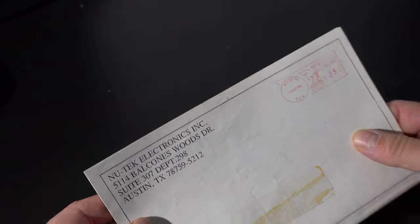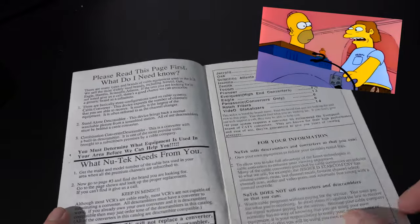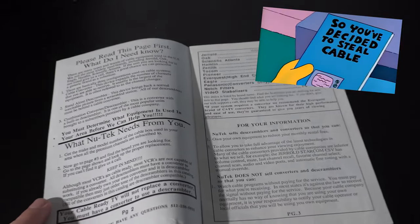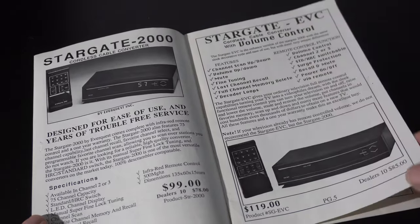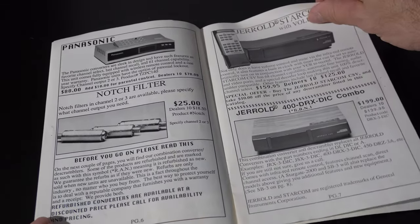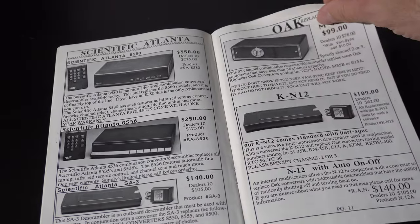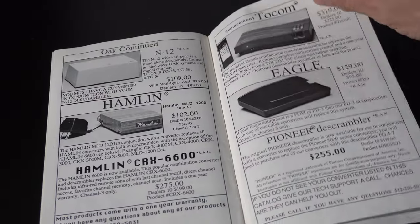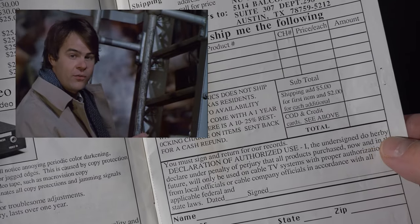But technology upgrades didn't stop people from trying to beat the system. Throughout the 80s, you could write away for all sorts of shady catalogs. For anyone watching in 2021 who is shocked at this blatant display of criminal activity — in the early 1980s, people just didn't take technology that seriously. Things like passwords and technology restrictions that people guard and encrypt today weren't physical, so they just weren't real to many people.